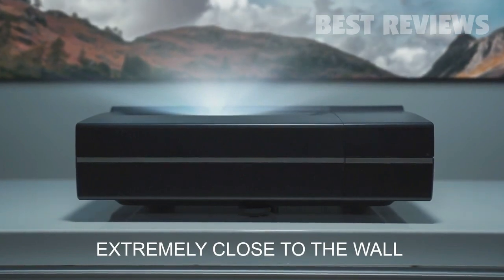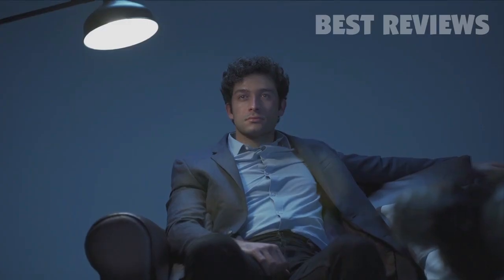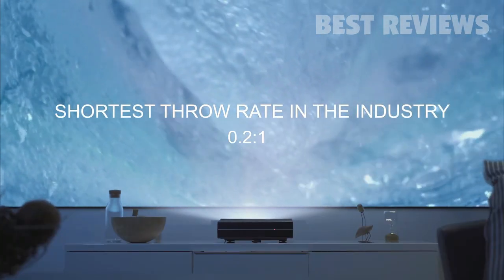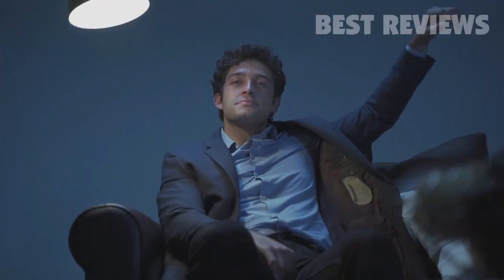So close to the wall that nothing can come between you — say goodbye to annoying interruptions from shadows. Illumi takes the lead in the industry by boasting the shortest throw rate of 0.2 to 1, while the standard among competitors ranges from 1.5 to 1 to 1.9 to 1.